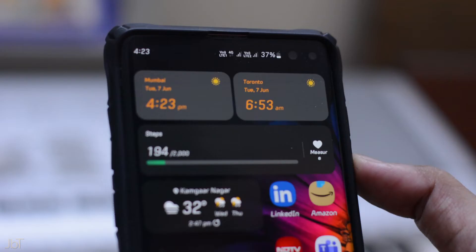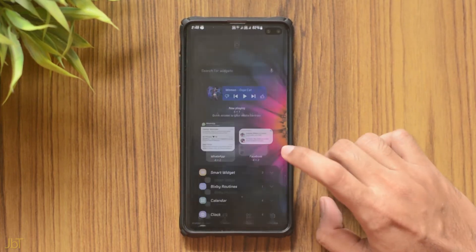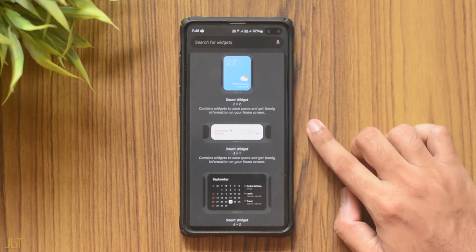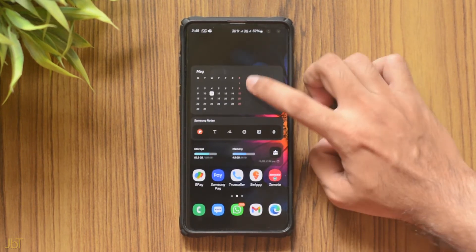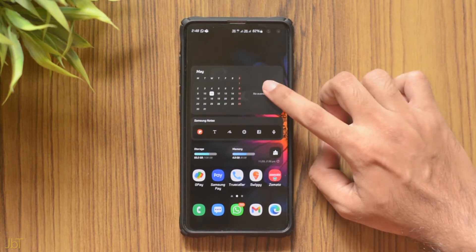The next feature is smart widgets. Android 12 has given a lot of importance to home screen widgets, but what if you have too many to fit? Now you can club two to three widgets together based on your usage. Hold on the home screen, select widgets, then smart widgets. Choose a preset and then select the widgets that fit — for example, I clubbed the calendar and reminder widgets together. Just swipe on the widget to access them. This is a great feature.